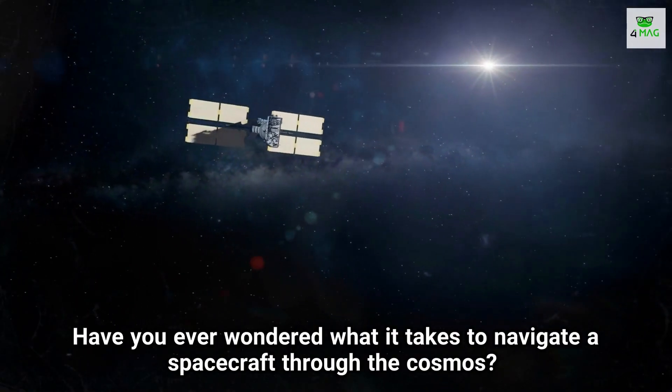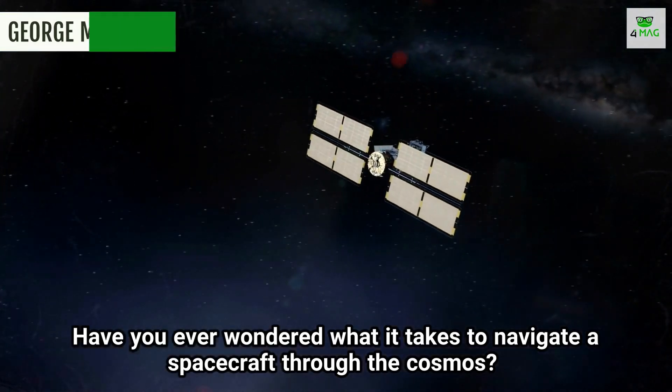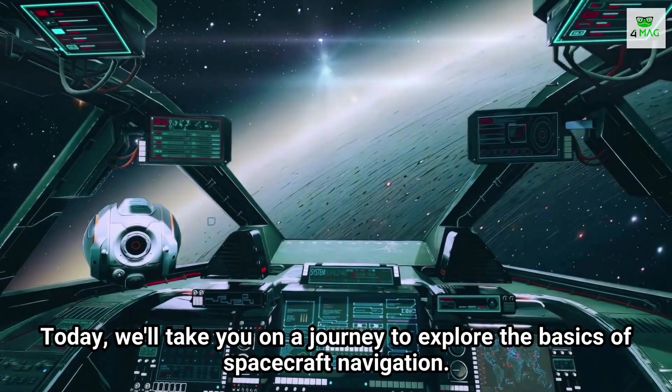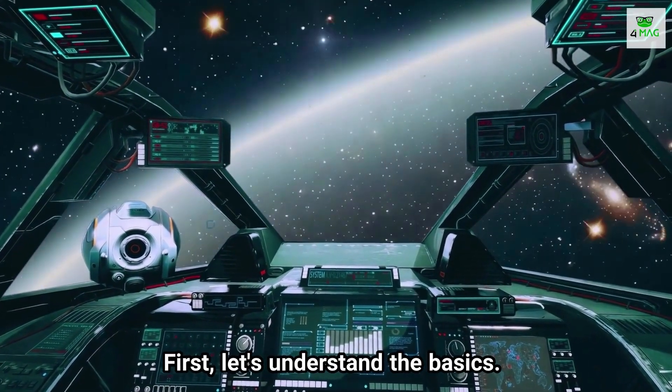Have you ever wondered what it takes to navigate a spacecraft through the cosmos? Today, we will take you on a journey to explore the basics of spacecraft navigation. First, let's understand the basics.